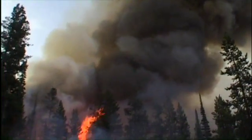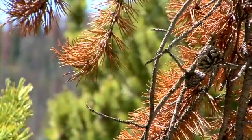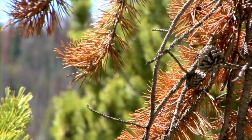For a long time we thought that beetle-damaged forests were more likely to burn than green forests, because they look much drier and you have this feeling that this is just a tinderbox ready to go. But are these trees really more likely to burn?